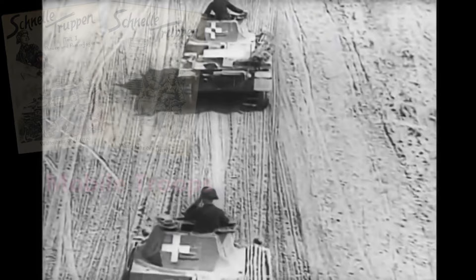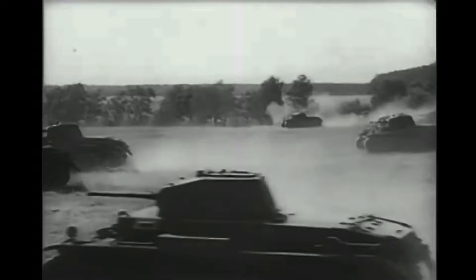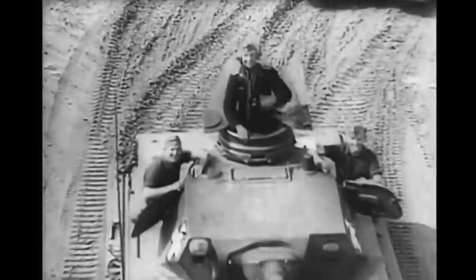German rearmament in the Wehrmacht era included the creation of a new branch called the Mobile Troops. By 1935, the Mobile Troops included tank, motorized infantry, armored train, anti-tank, and reconnaissance units. The branch's central component was the panzer units equipped with fully tracked, turreted armored fighting vehicles.